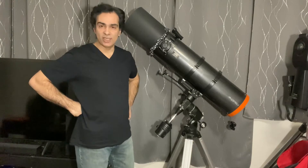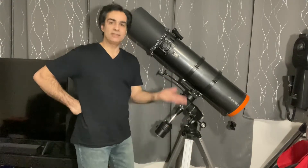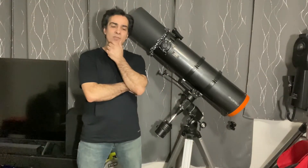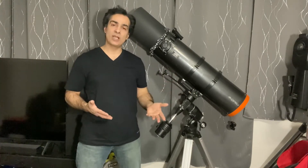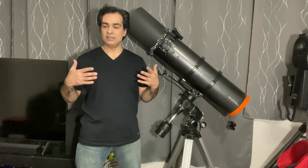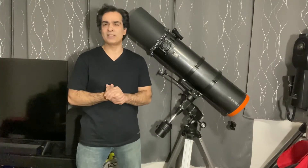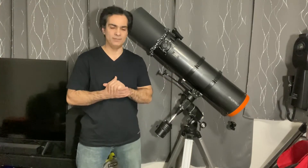You might also need an astro chair, which runs three to four hundred dollars but you can make them any height you want. Also, there's no tracking on a Dob. You could purchase a tracking platform, but the mass-produced ones are about $600 Canadian, and custom ones go into the thousands — more expensive than the whole telescope.